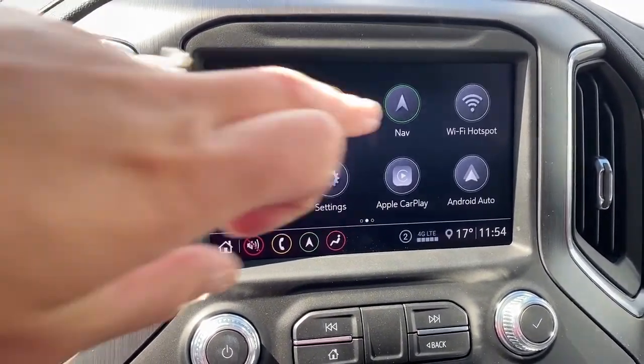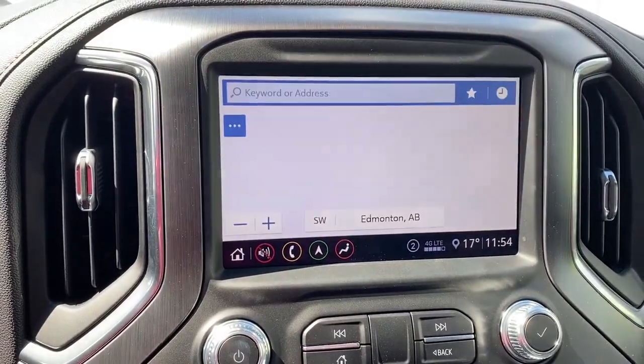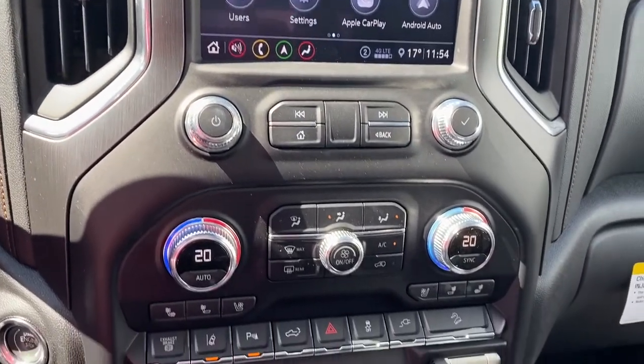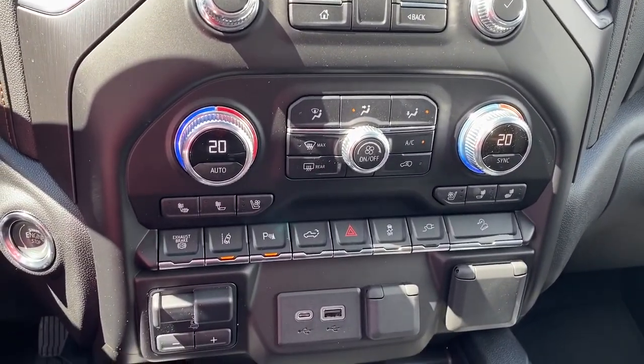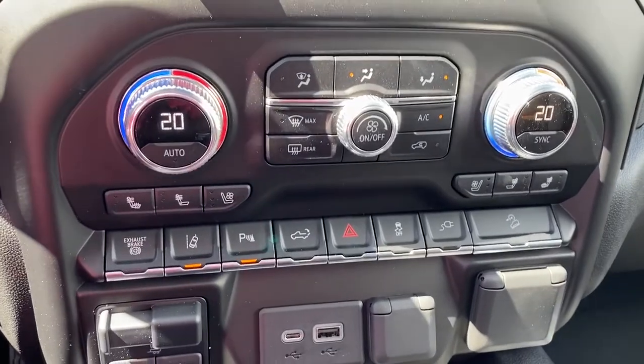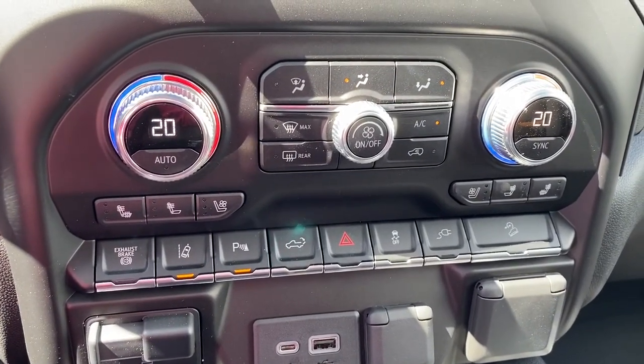This truck is also equipped with navigation. Below the screen we've got our dual climate control buttons with air conditioning, the push start button, and heated and cooled front leather seats.